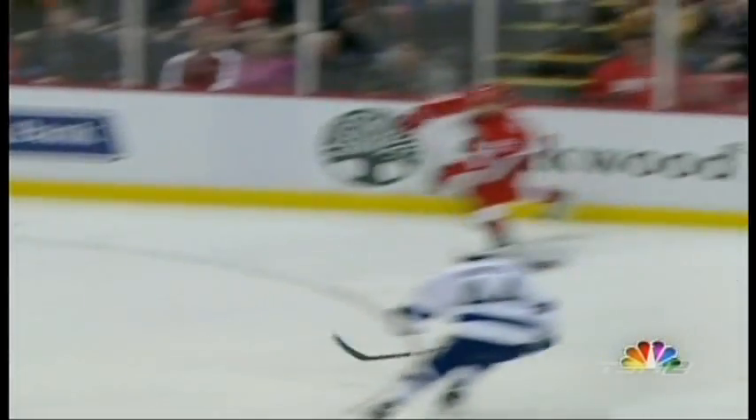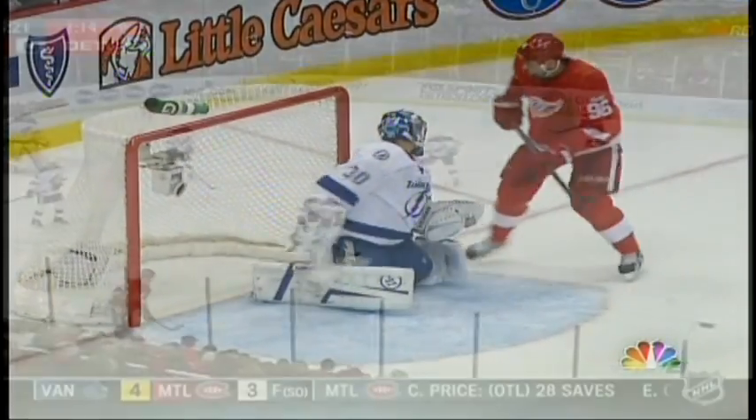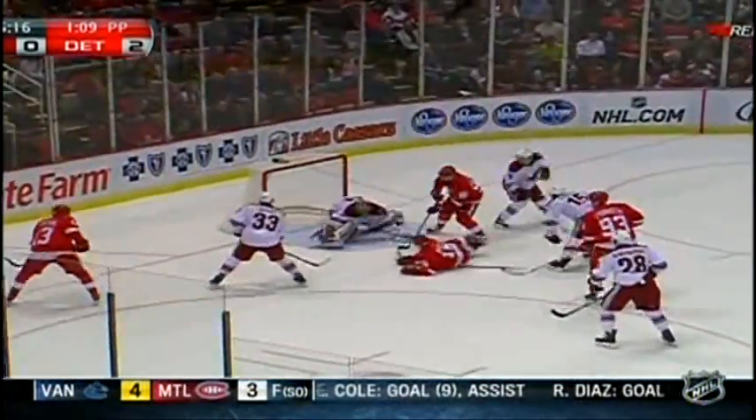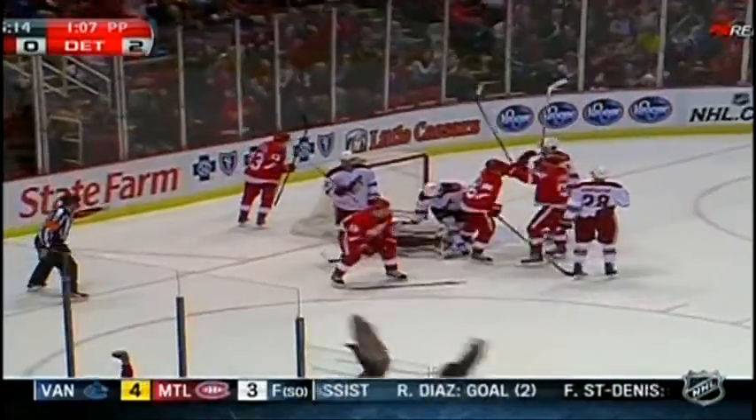And it's that high man on the slot again, Johan Franzen. They play pitch and catch with Franzen in the high slot, and it breaks everything down. Datsyuk is first on it, top of the left circle. In front of the goal to White — backhand, scores! Power play goal, and it's 3-0!